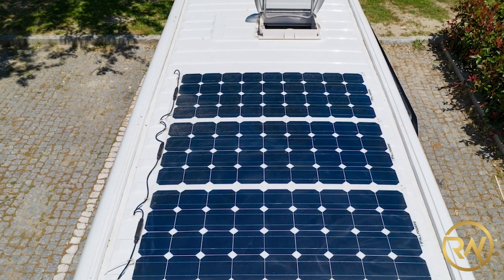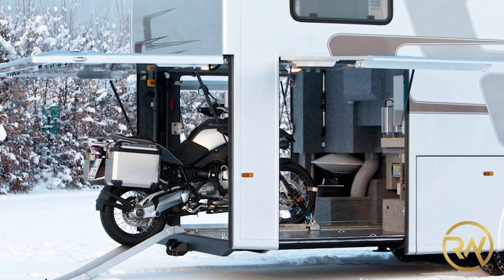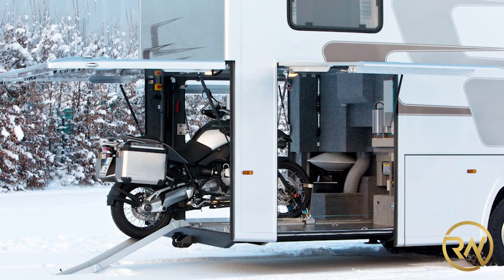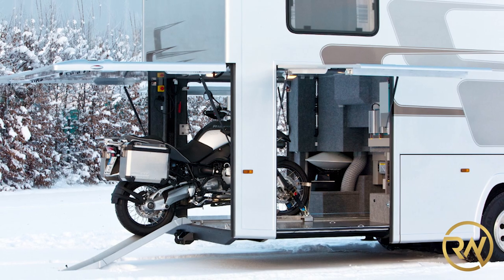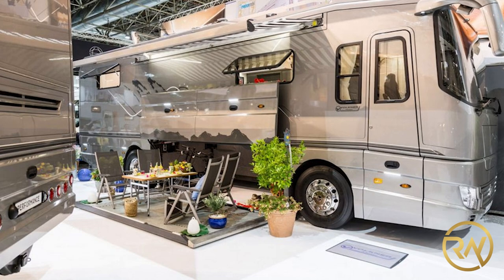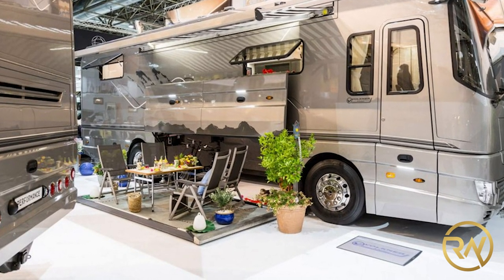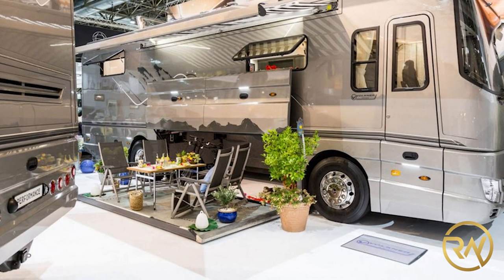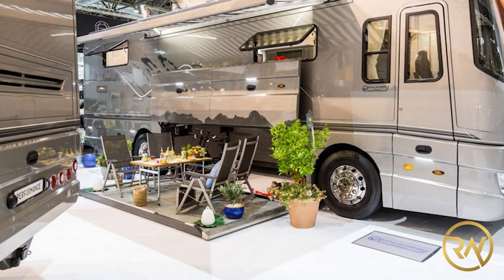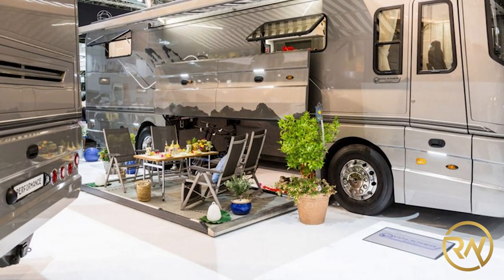Two fat-tire e-bikes may be safely stored in the garage's dedicated bike space, and a further two bicycles can be kept in a separate area. While the car isn't in it, the garage — or more accurately, the hydraulic platform — may be utilized as a veranda for alfresco dining, a place to store garden equipment, or even your own private man cave complete with air conditioning, heating, and shelter from the weather.